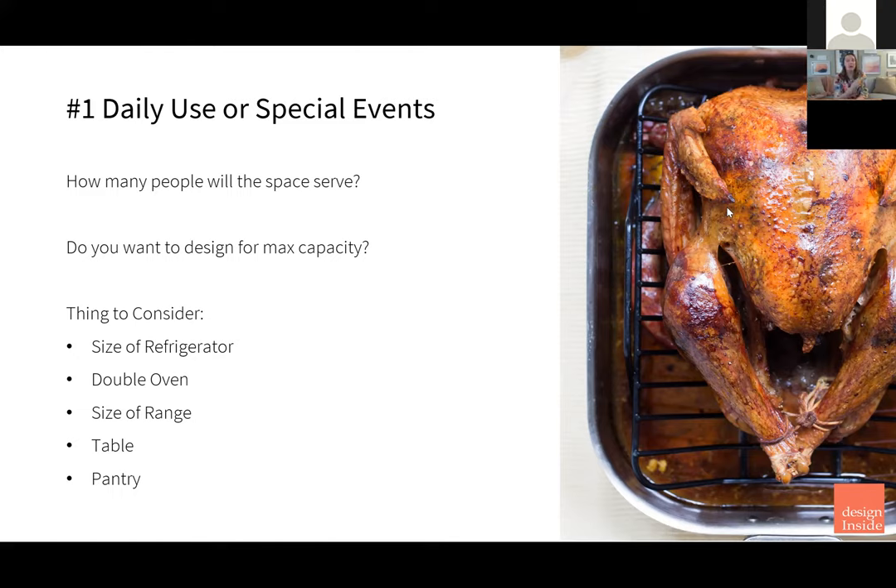It will impact the size of your refrigerator. If you have two turkeys — some people do this — you might need a really large refrigerator. Do you have a lot of drinks, sodas or something like that, that you'd like to keep on hand? Maybe you need a mini fridge in the island or a separate drink station. Will you need a double oven? What size range will you need? This also impacts your table, or if you even have a table.